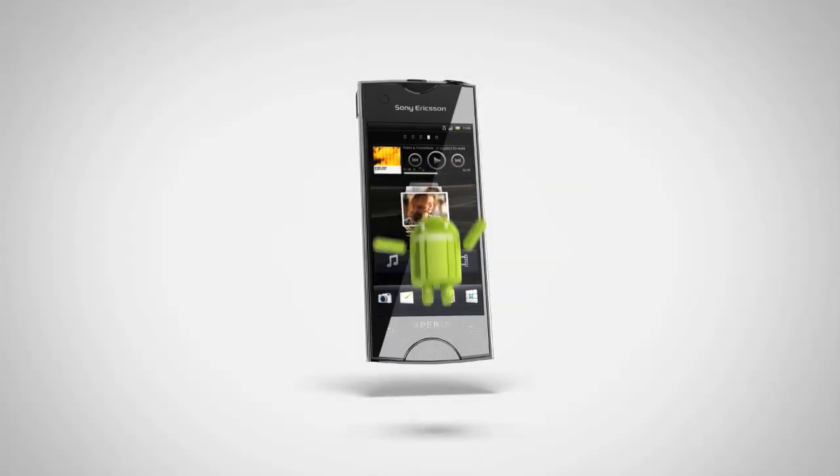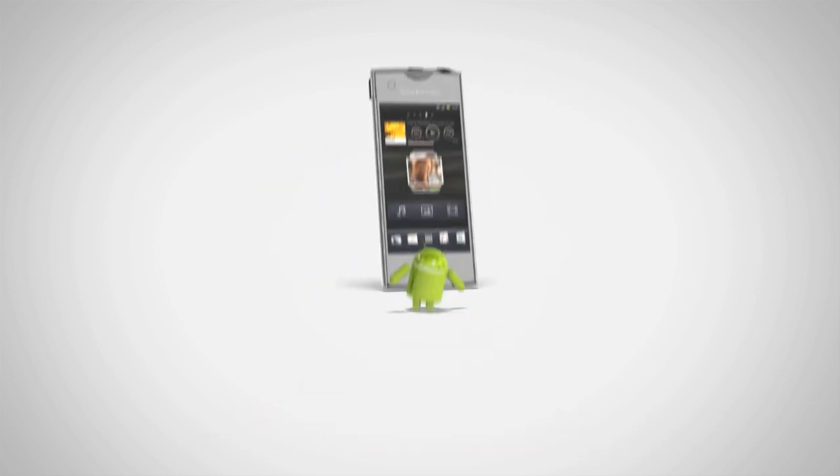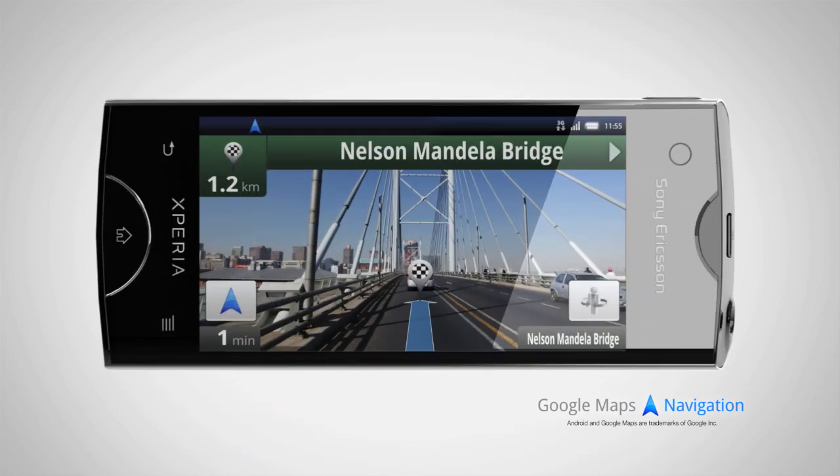What makes an Xperia Ray smartphone the smart choice? An array of state-of-the-art features, like access to over 300,000 apps, like Google Maps Navigation, the GPS that gives you precise directions to your destination.